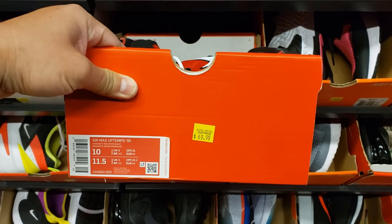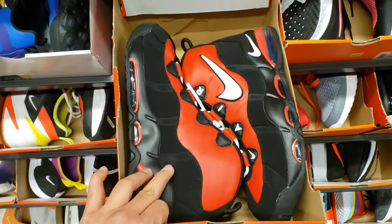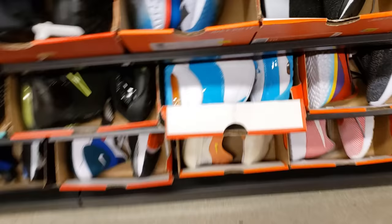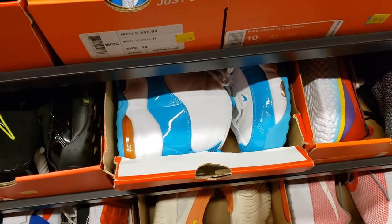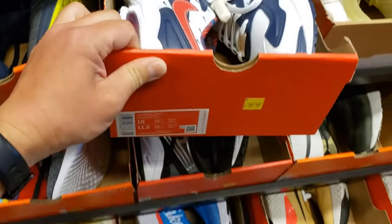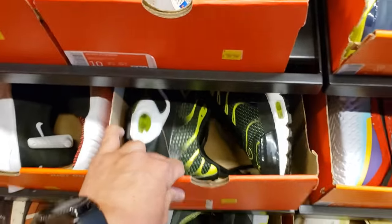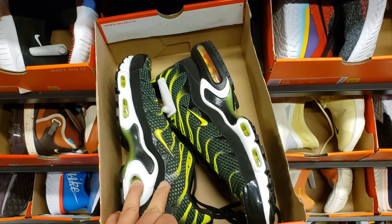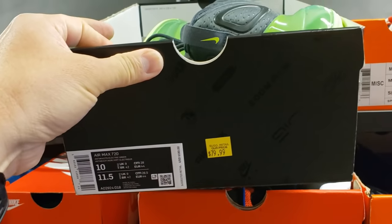Got the Uptempo 95 Chicago colorway going for $69.99 — we saw them at 70 plus 20% off elsewhere, so not the greatest deal. Got the aqua colorway for $59.99, size 10. Some Air Max 2 Lights going for $70. Air Max Plus going for $70 — that's a hell of a price. Volt colorway 720 going for $80.